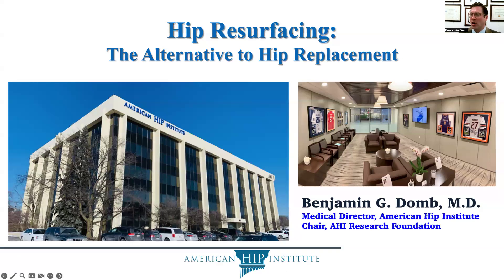Hello, this is Dr. Benjamin Dohm. I am the medical director of the American Hip Institute, and this lecture will be on hip resurfacing, the alternative to hip replacement.